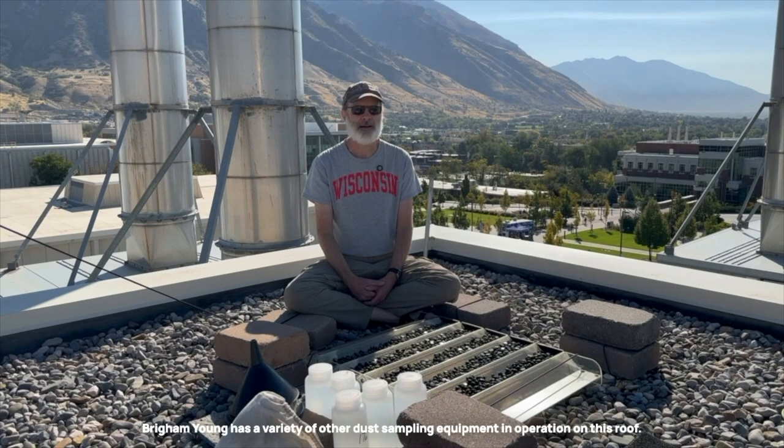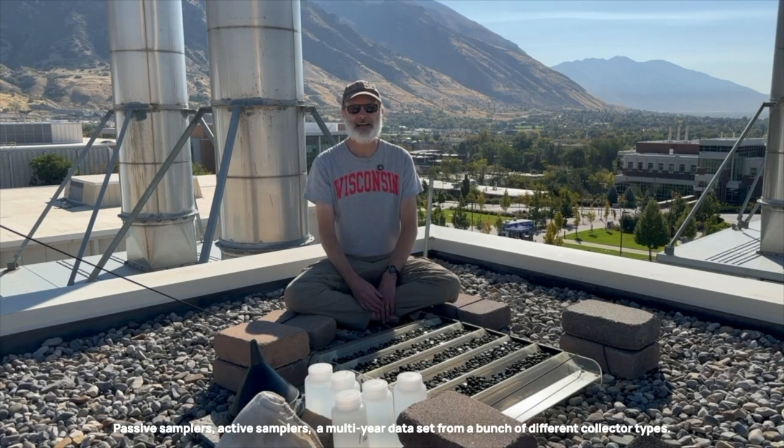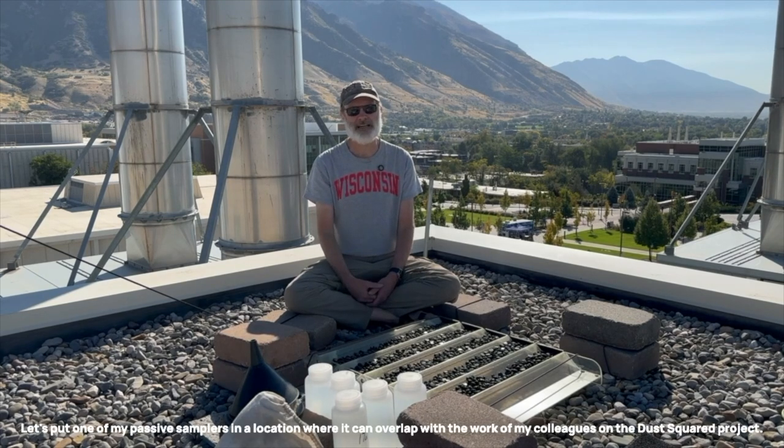Similar to Dust10, which I visited yesterday at the University of Utah in Salt Lake City, the idea here was to have a collector which would sample dust in an urban, developed environment. It was also a useful place to deploy Dust17 because my colleague Greg Carling from Brigham Young has a variety of other dust sampling equipment in operation on this roof — passive samplers, active samplers — out of a multi-year dataset from a bunch of different collector types. So in the early days of the Dust Squared project, this was another easy idea: let's put one of my passive samplers in a location where it can overlap with the work of my colleagues on the Dust Squared project.